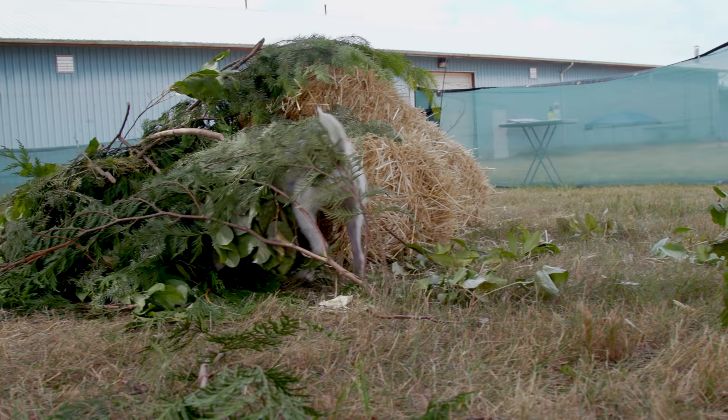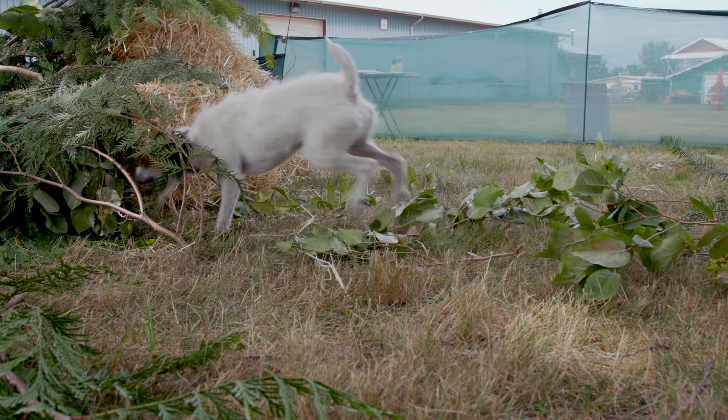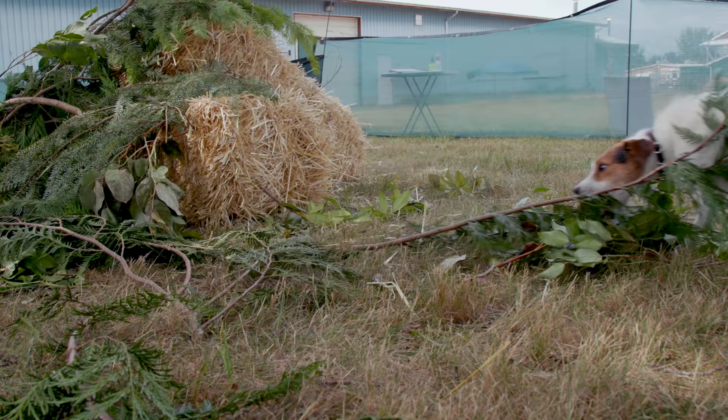Socialization and obedience training is very important for this breed. Because they are tenacious, fearless, and energetic, Jack Russells can be very unpredictable and reckless. Socializing your Jack Russell in a variety of situations will give you and your dog the skills to better deal with the unexpected elements of life.